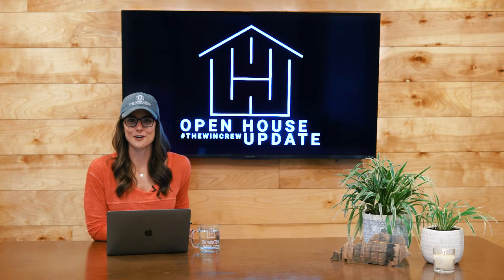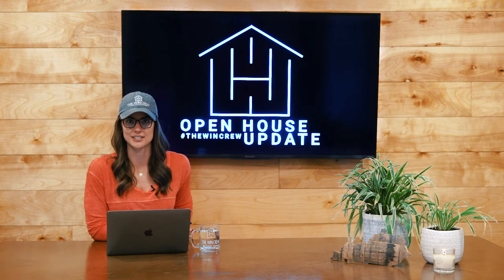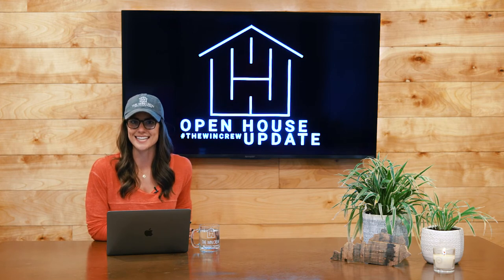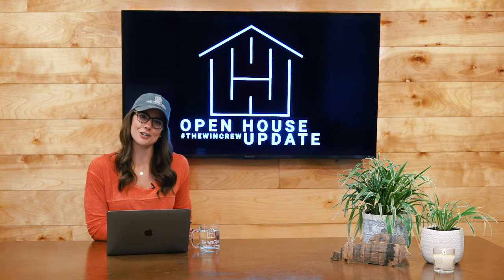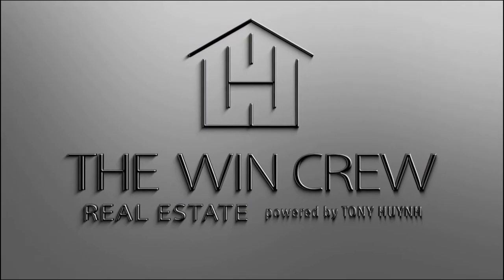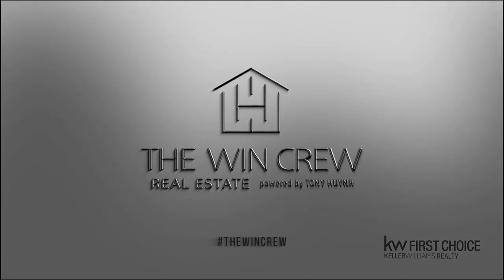It's going to be a busy weekend for the crew. We hope you'll stop by Saturday or Sunday and see us at one of our multiple locations. But just remember, an open house isn't the only way to see a property. If you have a favorite WinCrew listing that you'd like to see, give us a call and we'll be happy to schedule a showing for you. Hope you guys have a great weekend. Be sure to tune in next week for the next episode of the WinCrew Open House Update. We'll see you next week.